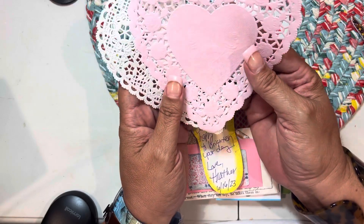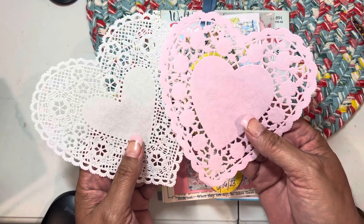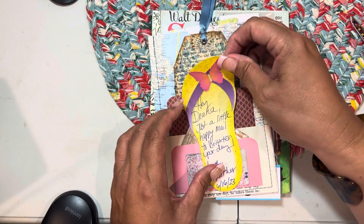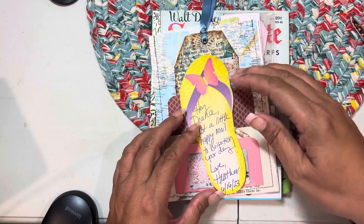So first here I have two heart doilies — one's white, one's pink. And it says, 'Hey Deanna, just a little happy mail to brighten your day. Love, Heather.'